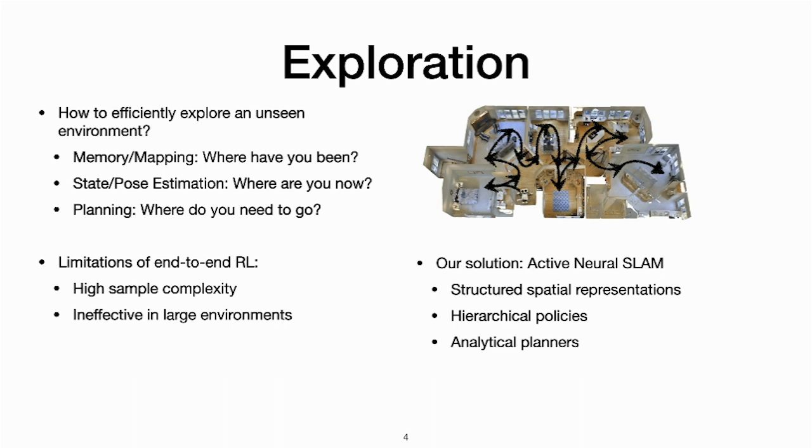We propose a modular system called Active Neural Slam. It uses spatial structured representations, hierarchical policies, and analytical planners for learning to explore effectively in large environments.